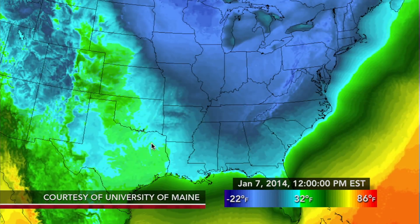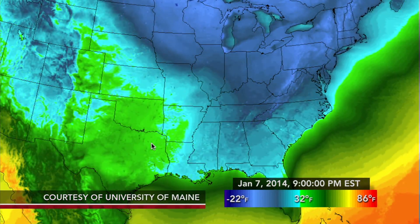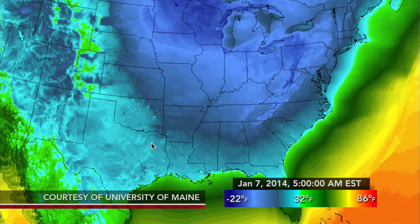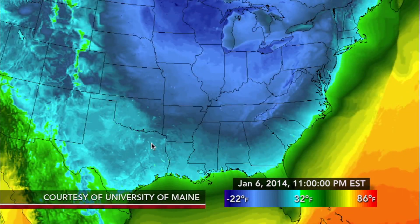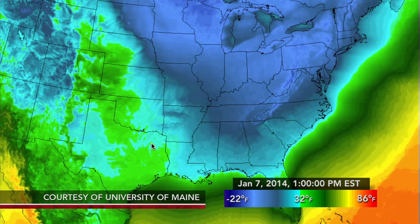ANDREW FRIEDMAN: It's sort of like when you have a spinning top. When it's spinning very quickly, it's pretty stable. When it starts to slow down, it meanders and wobbles. And what we had was a wobble in the polar vortex that kind of pinched off this large chunk of it and slid it south with the aid of other weather systems and the jet stream that we're more familiar with.